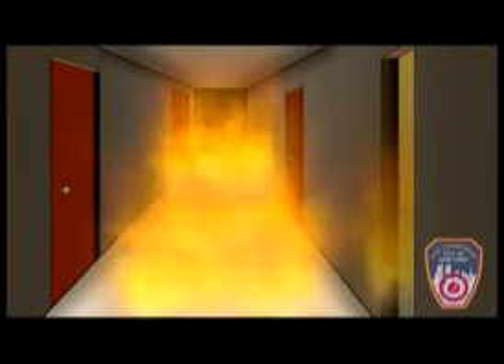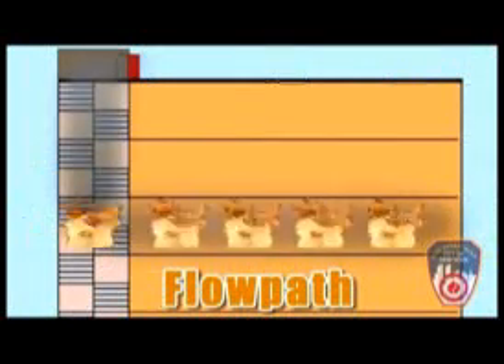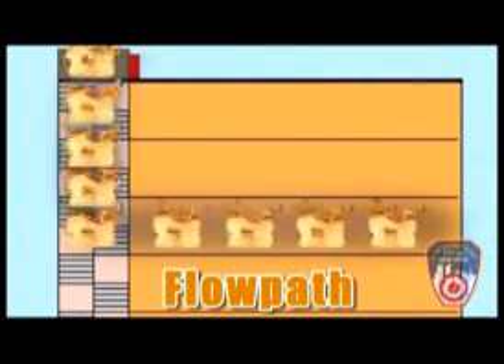This open apartment door allows for the movement of heat and smoke from the high-pressure fire area to the low-pressure area of the public hallway. The term for this movement of superheated smoke and fire gases is flow path.